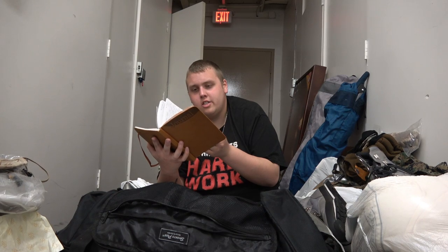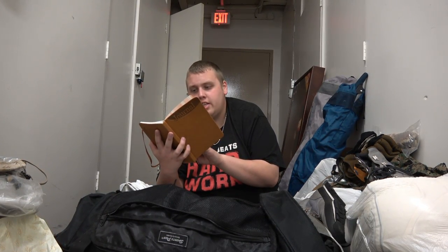A journal — do I dare look in it? It's actually all used. This is all deployment stuff. Look — deployment day. It tells everything about it. That's kind of scary to see.